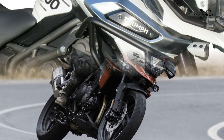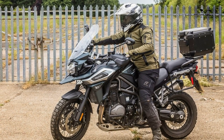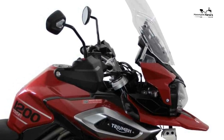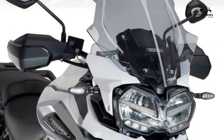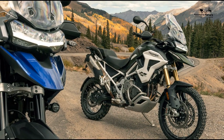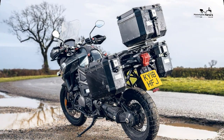Specs: Engine size 1,215cc, four-stroke liquid-cooled triple, tubular steel trellis frame, 20-litre fuel capacity, 835mm seat height, 248kg dry weight. Front suspension: 48mm inverted WP forks with semi-active damping. Rear suspension: WP monoshock with semi-active damping and automatic preload adjustment. Front brake: two by 305mm discs with four-piston radial Brembo calipers and cornering ABS.